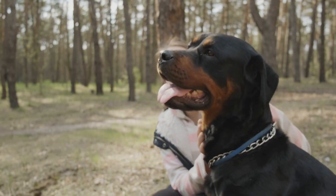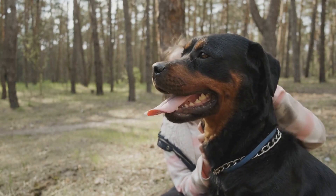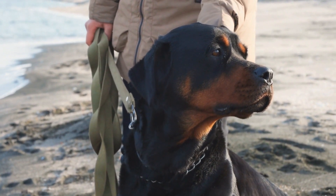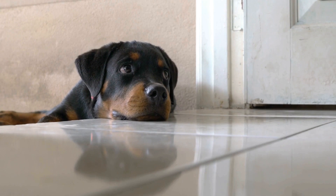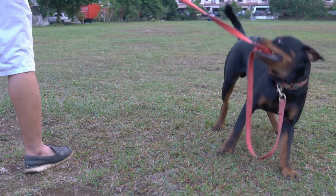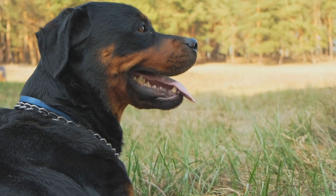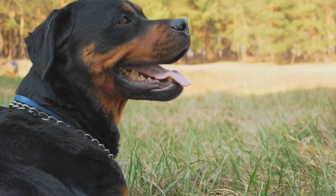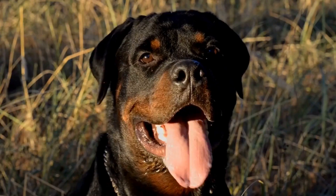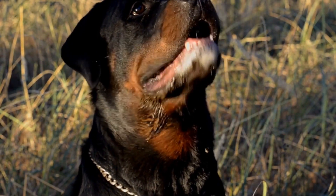In summary, regular grooming is necessary to keep your Rottweiler healthy and looking their best. Brush their coat regularly to prevent matting and distribute natural oils. Bathe them every four to six weeks using a dog shampoo formulated for their skin type. Trim their nails regularly to ensure comfortable walking. Clean their ears regularly to prevent infections. Lastly, brush their teeth to maintain good oral health. By following these grooming tips and techniques, you can help your Rottweiler look and feel their best for years to come.